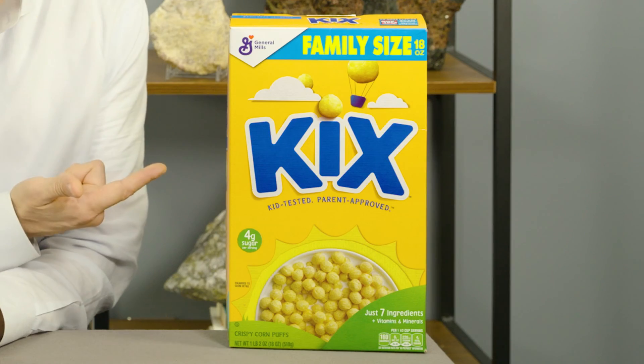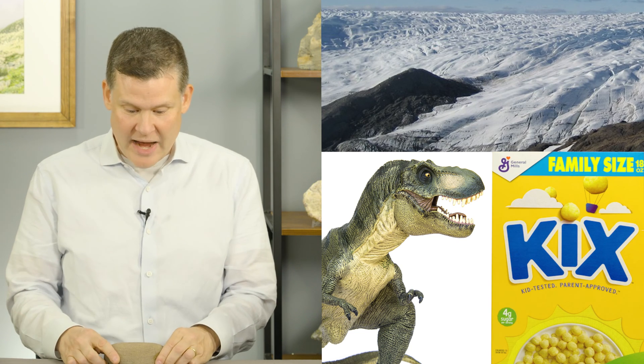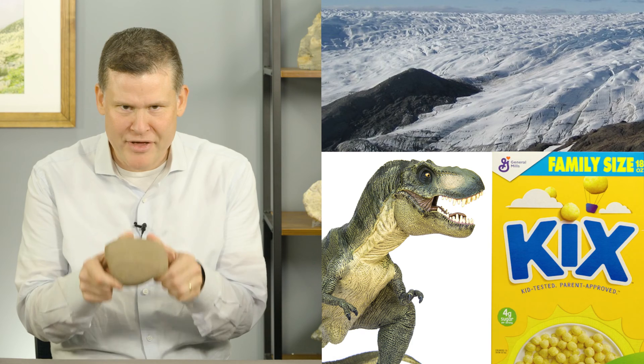What do dinosaurs, glaciers, and breakfast cereal all have in common? Well, in this episode, I'll show you how they're all connected by this rock. Don't believe it? Watch and find out.